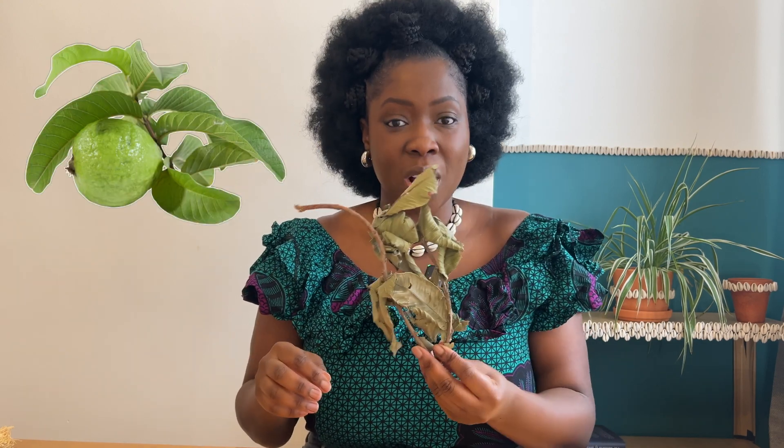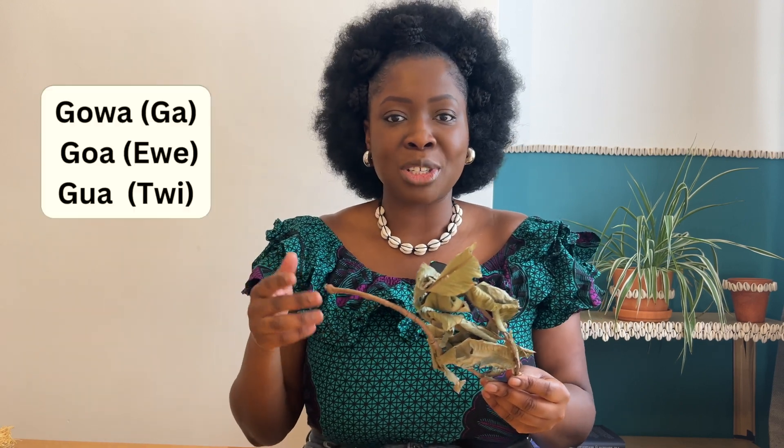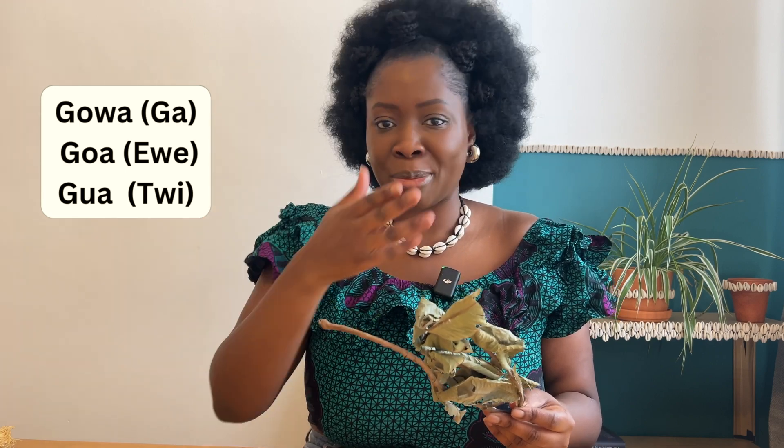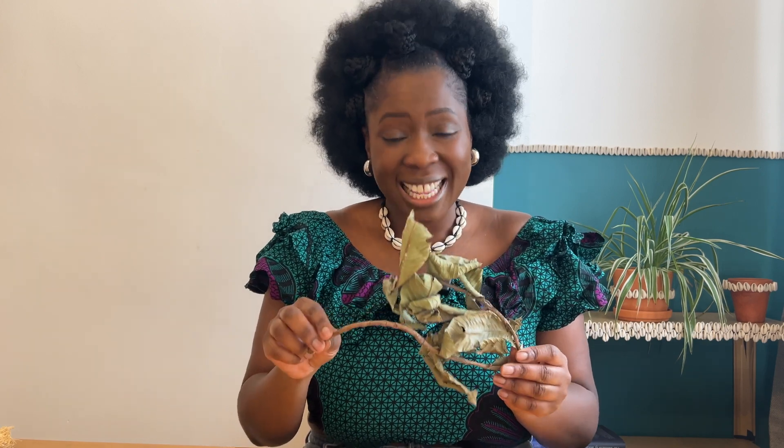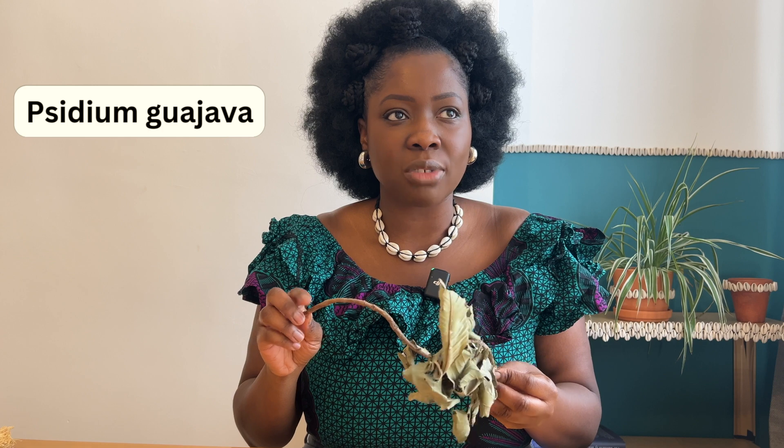The next plant is guava. I have dried guava here but I'll put a picture to show the fresh fruit and leaves. In Ghanaian languages it's called 'guava' — very similar across languages — partly because guava is not actually native to Ghana but has become very much part of our materia medica. The Latin name is Psidium guajava. When we talk about guava we usually focus on the fruit, which is rich in vitamin C, fibre, potassium, and antioxidants, but today we're focusing on the leaves.